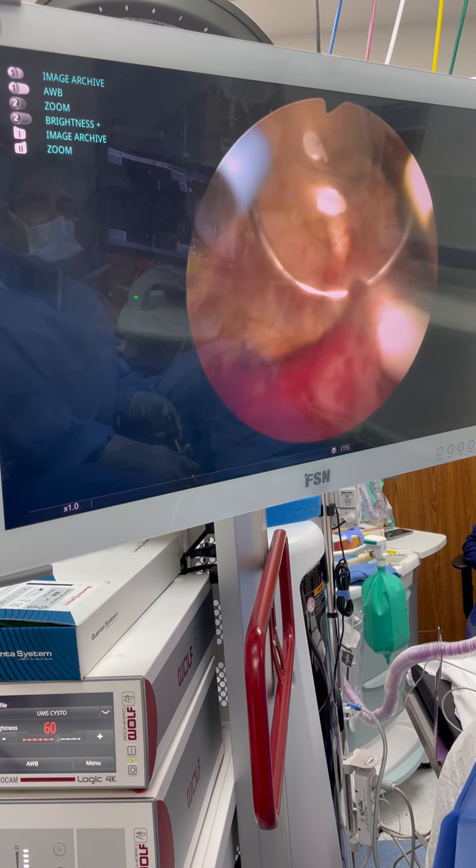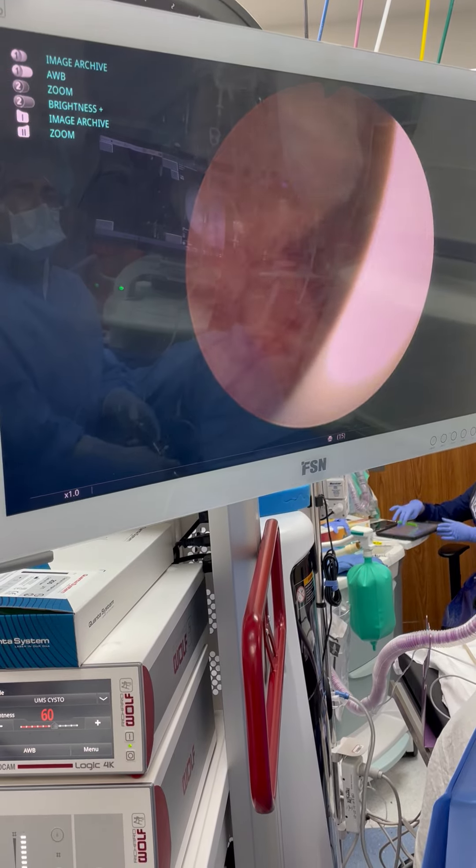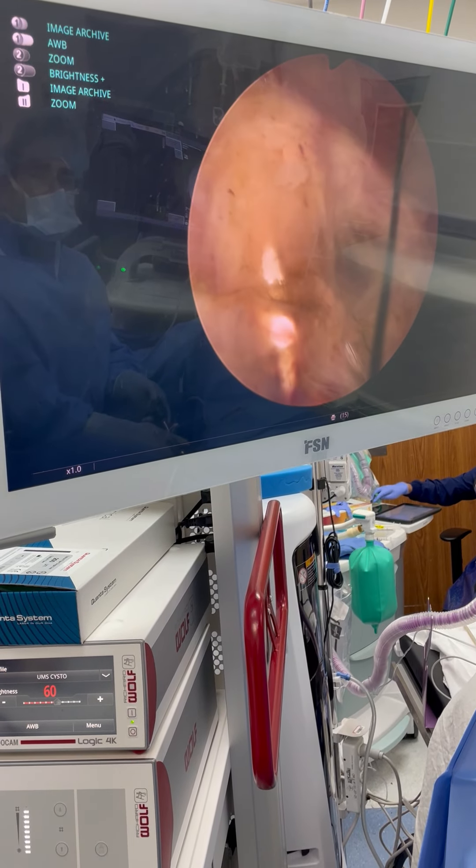Make sure there's no bleeding. I'm going to spread it for the catheter. And he is good to go.